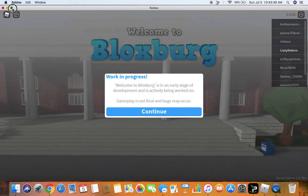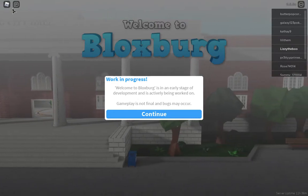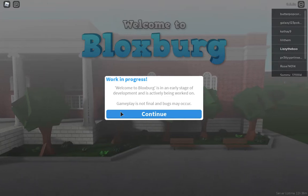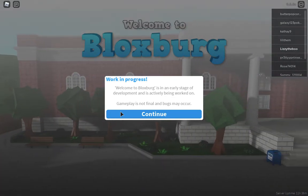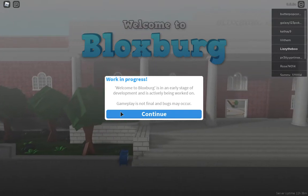Hey guys, welcome back to my channel. In today's video, we are going to be playing Roblox Bloxburg, and I'm going to be touring all of my Bloxburg houses. I was supposed to do this video a little earlier, but I wasn't able to, so sorry about that, but I'm here to do it now, and I'm ready to do it, so let's get started.